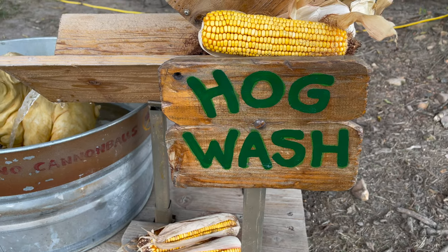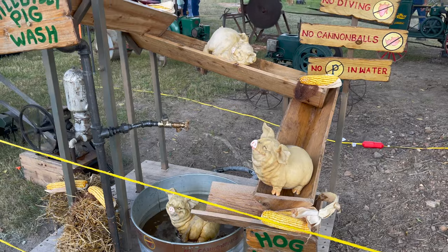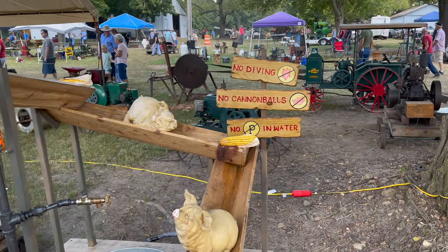I think we've got a hogwash coming up. Yep, hogwash. No diving, pinballs.